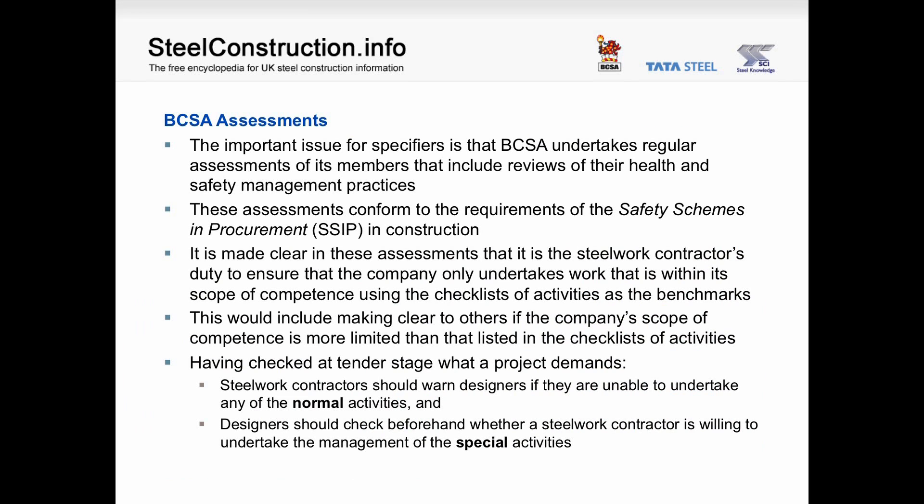The BCSA undertakes assessments of its members, and it is important for specifiers to realise this includes reviews of their health and safety management practices. These assessments conform to the requirements of the Safety Schemes in Procurement and Construction (SSIP). It is made clear that it is the steelwork contractor's duty to ensure the company only undertakes work within its scope of competence, using the checklists as benchmarks. The steelwork contractor should warn designers if they are unable to undertake any of the normal activities, and designers should check whether a contractor is willing to undertake the management of special activities.